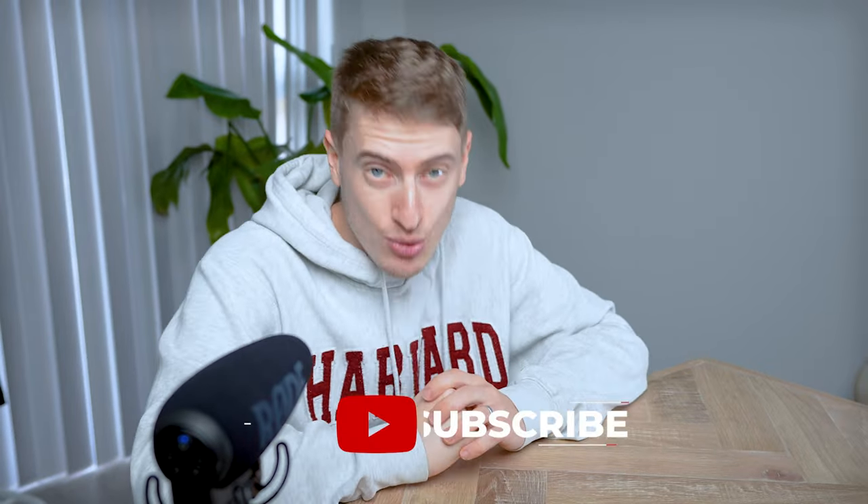Don't forget to smash that subscribe button so you know when I bring out new videos. But if you want to start a little slower with a regular print-on-demand business — which is completely okay, in fact it's amazing — then you've got to check this video out next, where I go into detail on how you can start your very own print-on-demand business in just a few weeks.